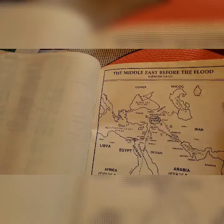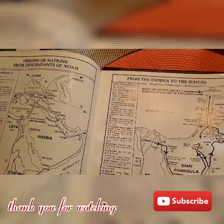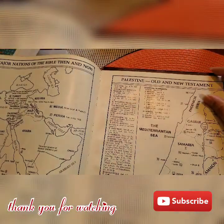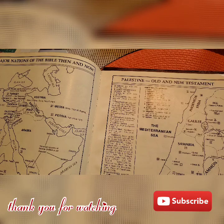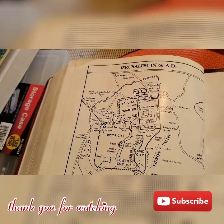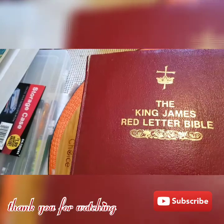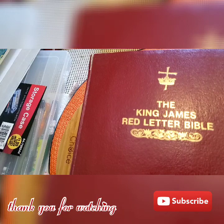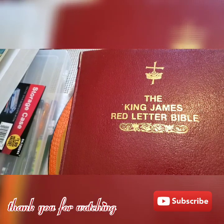The maps are printed on very thick, glossy paper. There's the Middle East before the flood map, the origins of nations from descendants of Noah, the exodus to the judges map, major nations of the Bible then and now, Palestine in Old and New Testament times, and at the end, Jerusalem in 66 AD. That's it, guys — I hope you enjoyed this Bible. Get one; I think you'll be able to find it especially on eBay, and check Amazon too. Have a good day everyone, don't forget to subscribe. Thanks and God bless, bye!